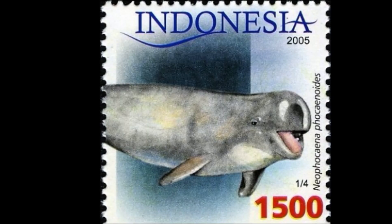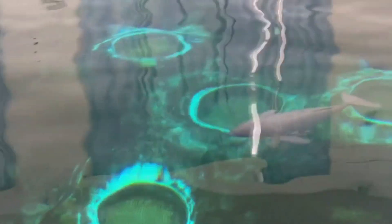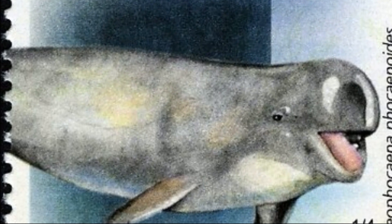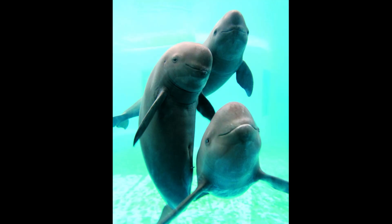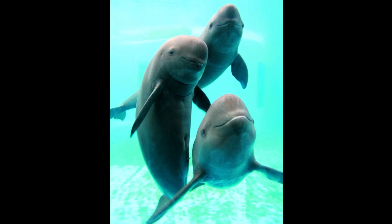The tubercle area is wider in the Indo-Pacific finless porpoise than in the Narrow Ridge finless porpoise. Indo-Pacific finless porpoises have a broader and lower dorsal ridge. Indo-Pacific finless porpoises are born with a lighter color and darken to almost black as they grow older, while Narrow Ridge finless porpoises are dark in color when born and get lighter with age.